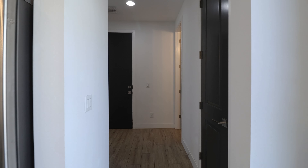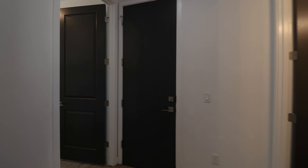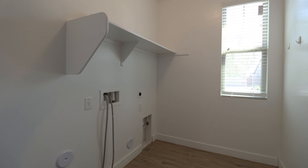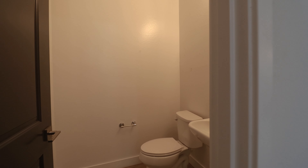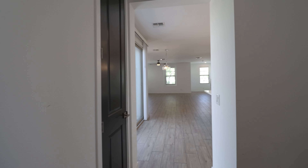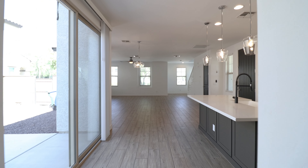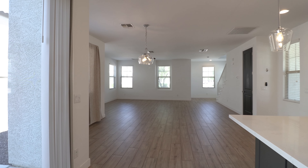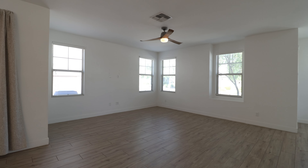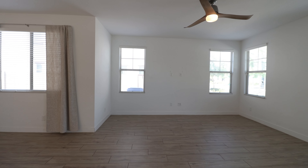Discover this stunning and fully updated three-bedroom, two-and-a-half bathroom open floor plan home located in the highly sought-after Union Park community. Nestled on a corner lot, this home boasts a side entrance and a spacious front covered porch, perfect for relaxing. The kitchen is a chef's dream featuring elegant marble-look quartz countertops, a center island.